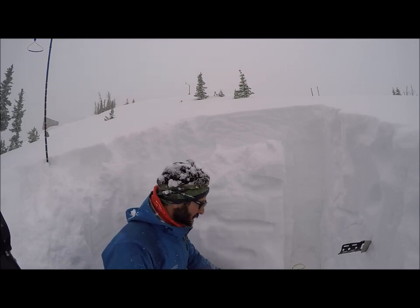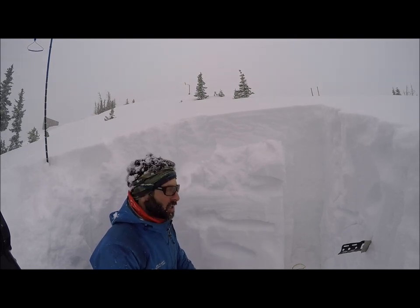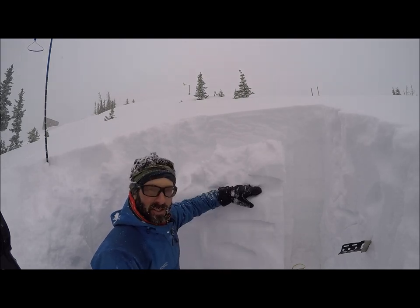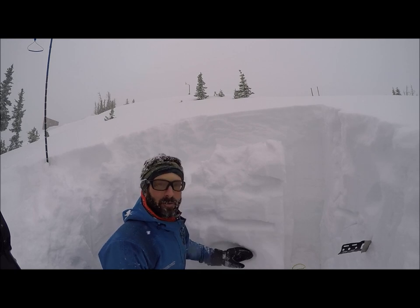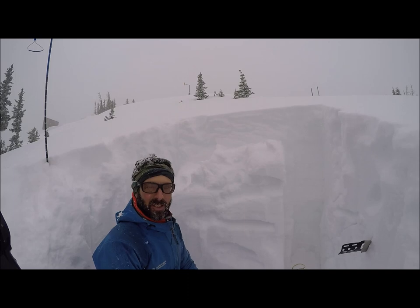It's really junky snow underneath — you've got depth hoar, facets, you name it. So if you trigger an avalanche that breaks on this, there's a decent chance it could step down further. This will be dangerous enough on its own — this would be really hard to escape, potentially deadly.